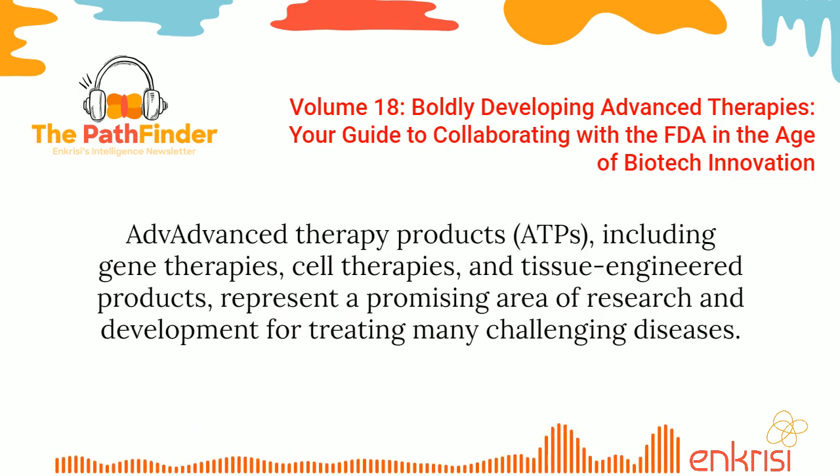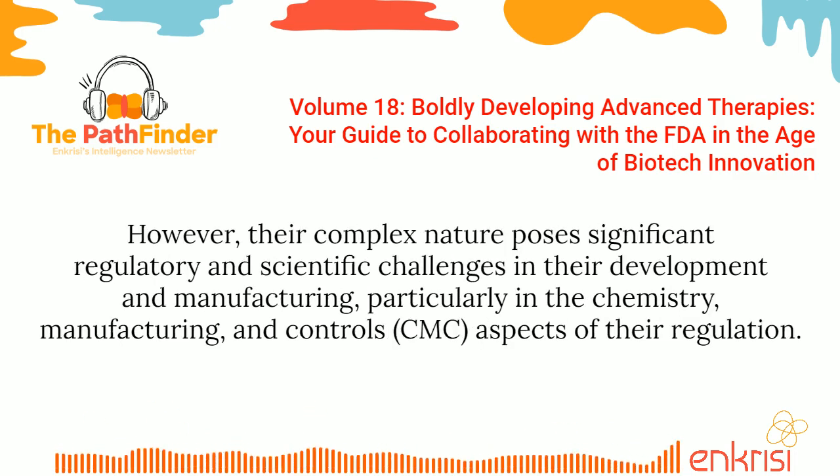Advanced therapy products, including gene therapies, cell therapies, and tissue-engineered products, represent a promising area of research and development for treating many challenging diseases. However, their complex nature poses significant regulatory and scientific challenges in their development and manufacturing, particularly in the chemistry, manufacturing, and controls aspects of their regulation.